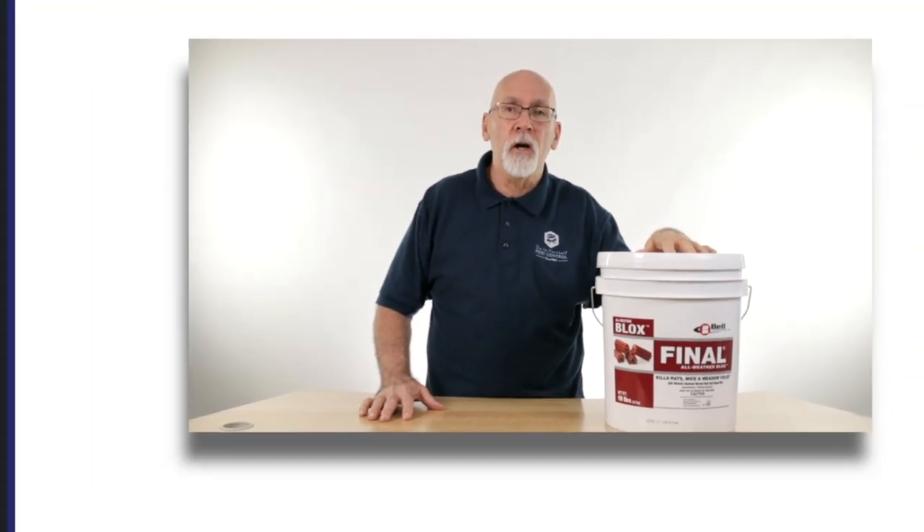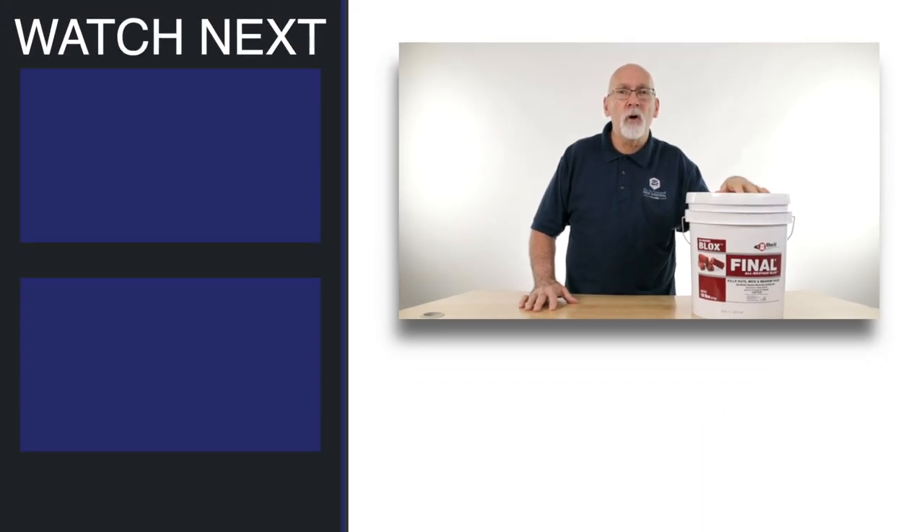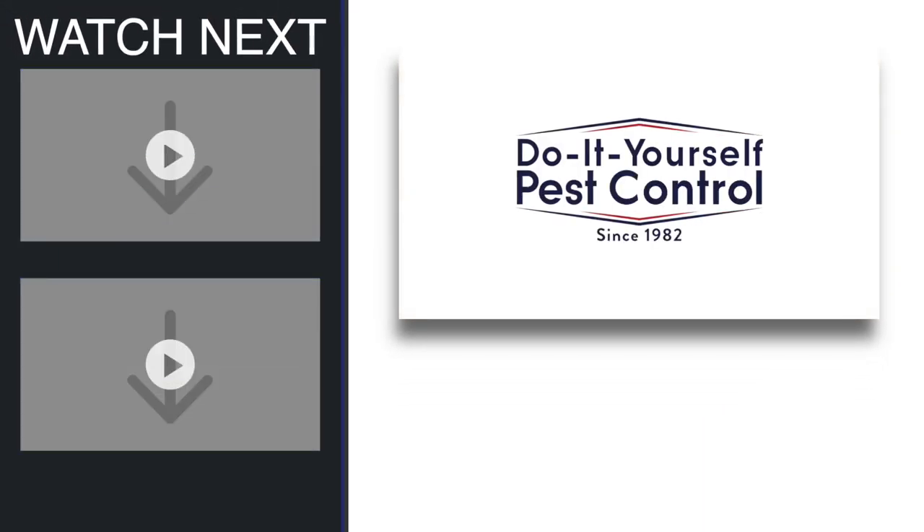If you have questions about Final Bait blocks or any of the other rodenticides that we carry, give us a call at Do-It-Yourself Pest Control and we'll be glad to help you. We'll be glad to see you next time.